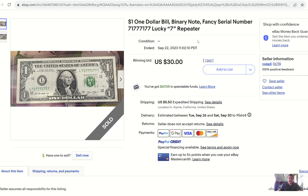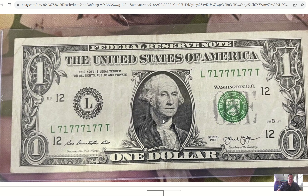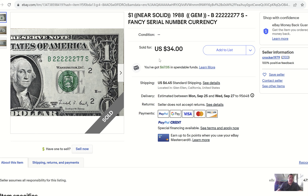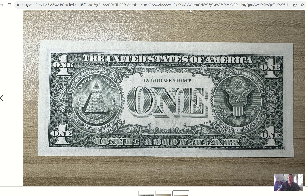Much like the first sale we looked at, we have another binary — ones and sevens — only this time with more sevens: six of them to be exact. $30 sale with one single bid, so that was the starting price. The note shows a few centerfolds and some corner folds — I'd say a problem-free VF25 if I had to guess. Here's another binary where all the numbers are grouped together by likeness: all the twos together and then the two sevens. $34 sale on a 1988-A $1 bill. Great serial number, very attractive from a grade perspective.